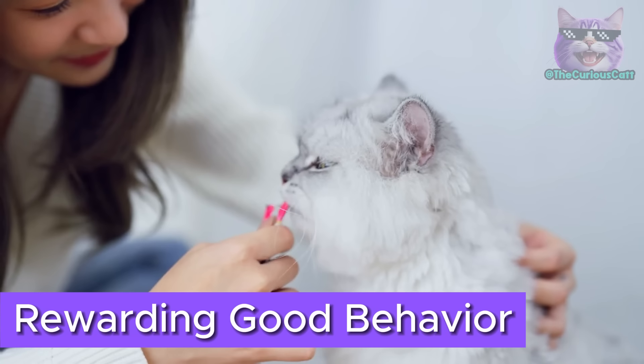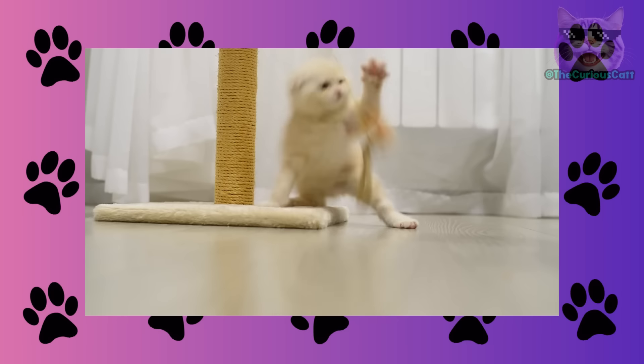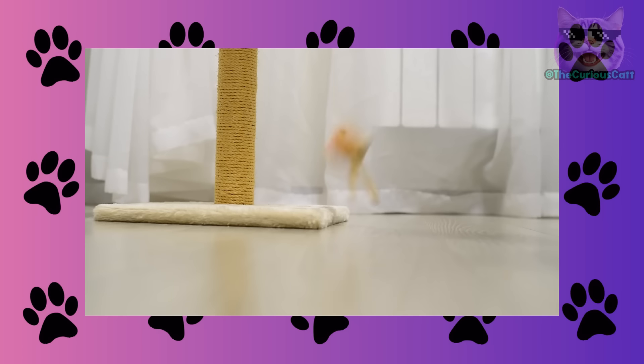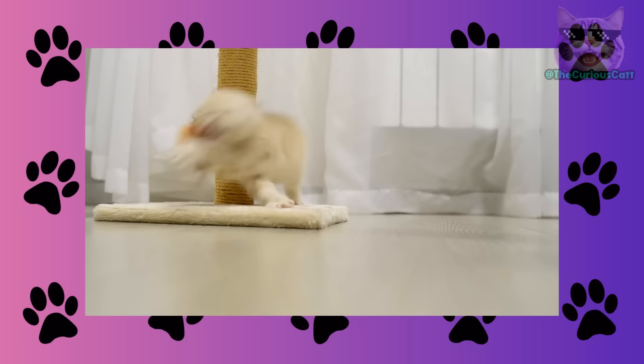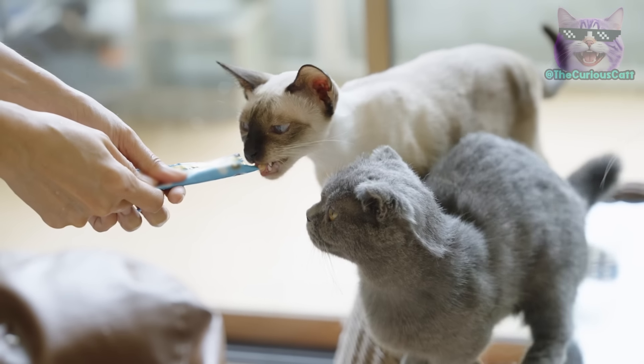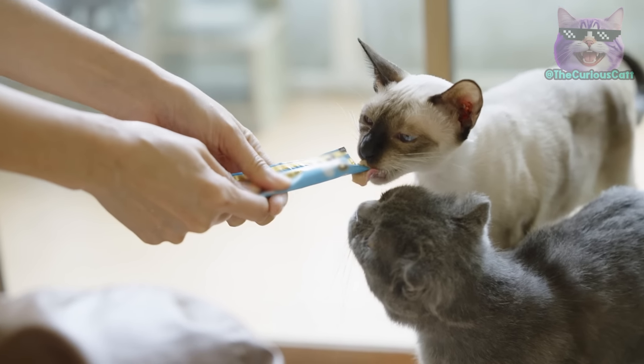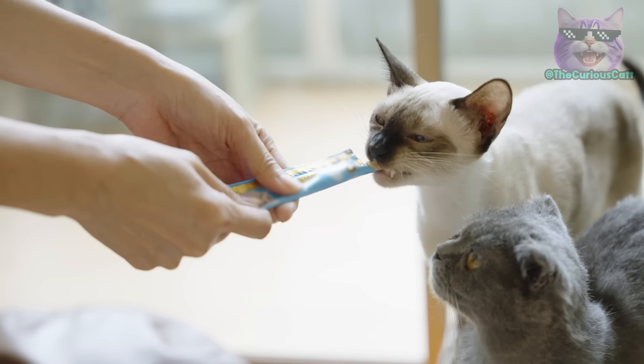Rewarding good behavior. Before considering punishment, you should reward good behavior — this is essential. Behaviors like starting to use the litter box, scratching the scratching post instead of furniture, or playing with their own toys should be rewarded. You can use petting, treats, or praise as positive reinforcement. Remember, a timely reward is more effective than reprimanding them when they misbehave.